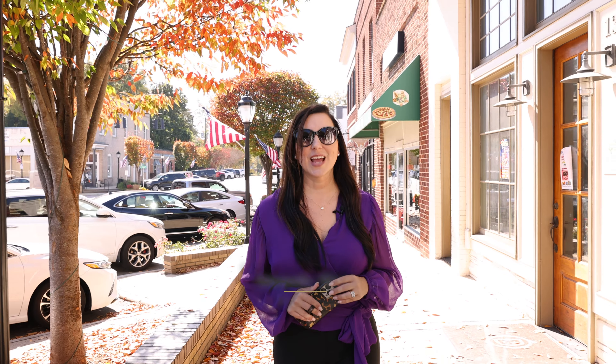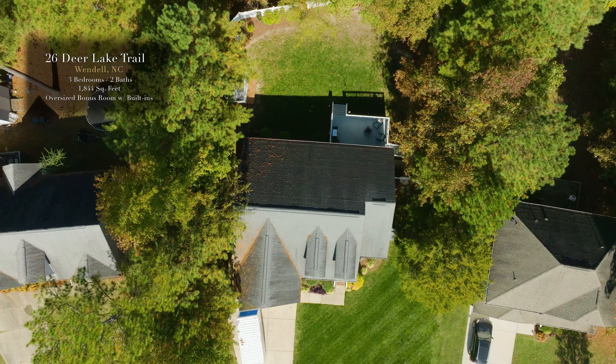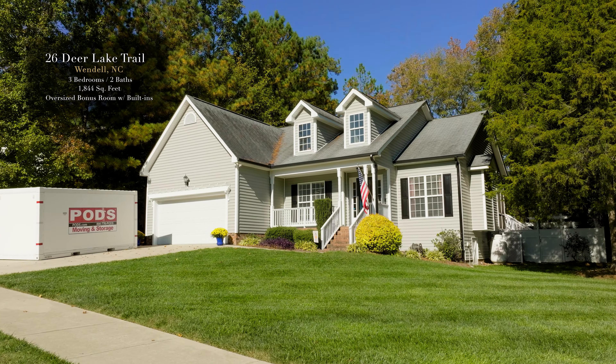I'm Amanda Ows with the Coley Group and I would love to show you a remarkable home nestled in the heart of Wendell, North Carolina. Welcome to 26 Deer Lake Trail. With over 1,800 square feet, this ranch style floor plan has it all.